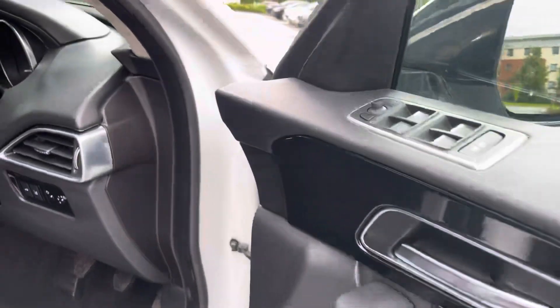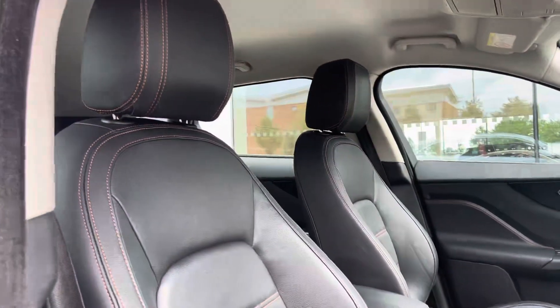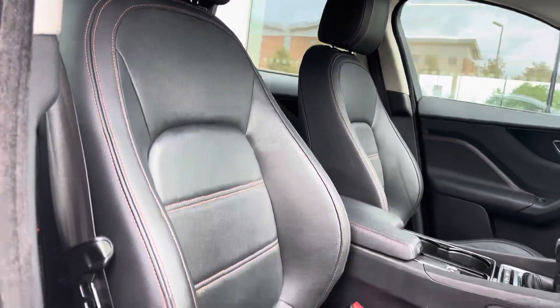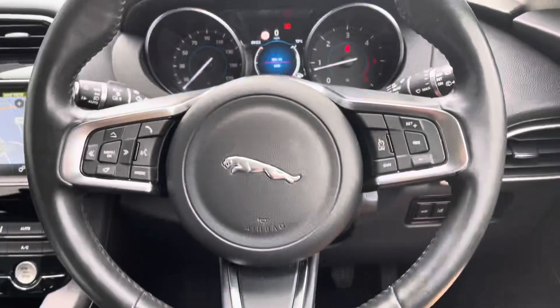Moving on to the interior, we have the stunning black leather upholstery with Sienna Tan contrast stitching, making this car stand out from the rest. Adding to the comfort of every journey, this Jaguar also offers three-way heated seats.